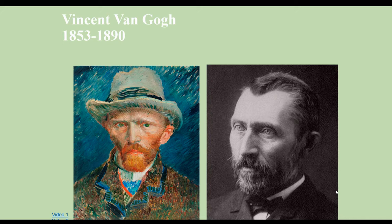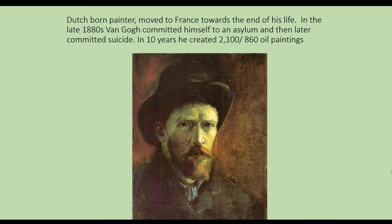But the most famous person from this time period is Vincent van Gogh. I've attached a couple of videos if you're interested in learning more. Vincent van Gogh was a Dutch-born painter who moved to France towards the end of his life. In the late 1880s, he committed himself to an asylum and later committed suicide, but in those 10 years he created 2,100 pieces of artwork and 860 oil paintings.